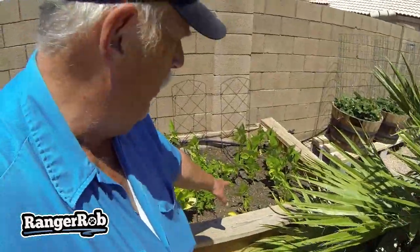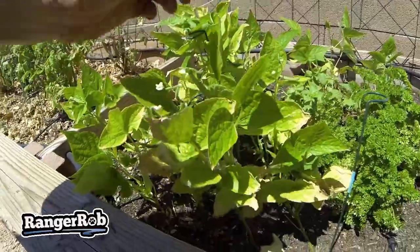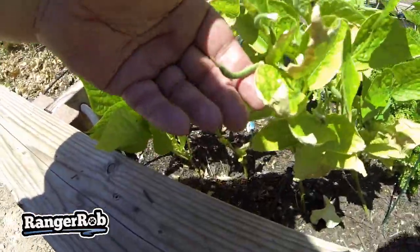We planted beans because beans like warm weather. These are all beans over here, and we're starting to see some of our beans coming in — there's some right there.